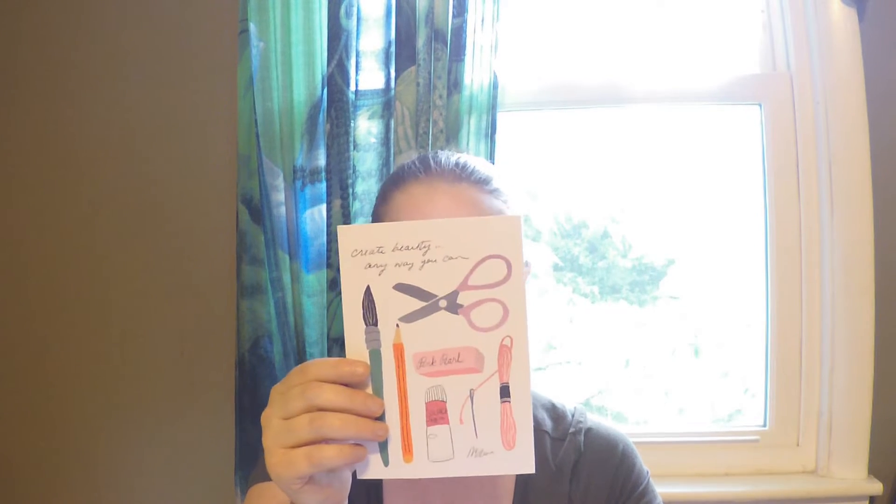The next thing I pulled out is some cards — they look like postcards on heavy cardstock. The first one says 'Dear internet, I'll never stop loving books.' The next says 'She believed she could, so she did.' And the third says 'Create beauty any way you can.' They're so cute! The summer inspiration postcard set has a value of $12, from Peachy Paper.